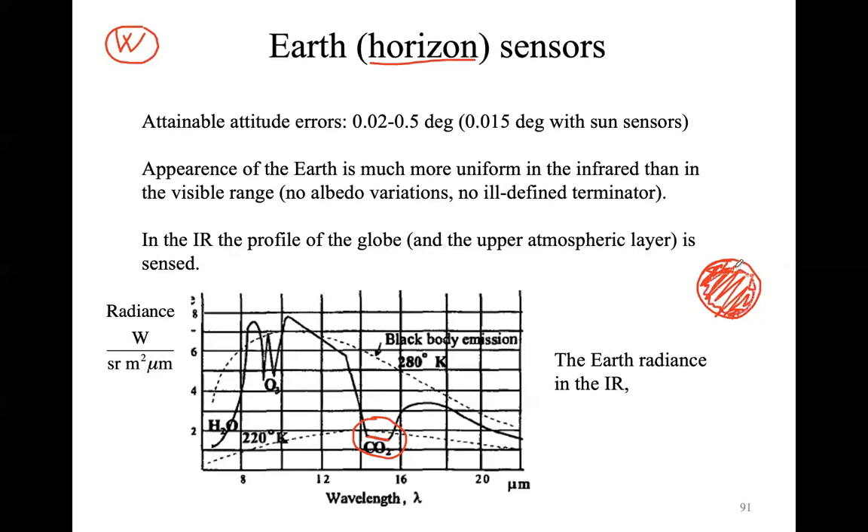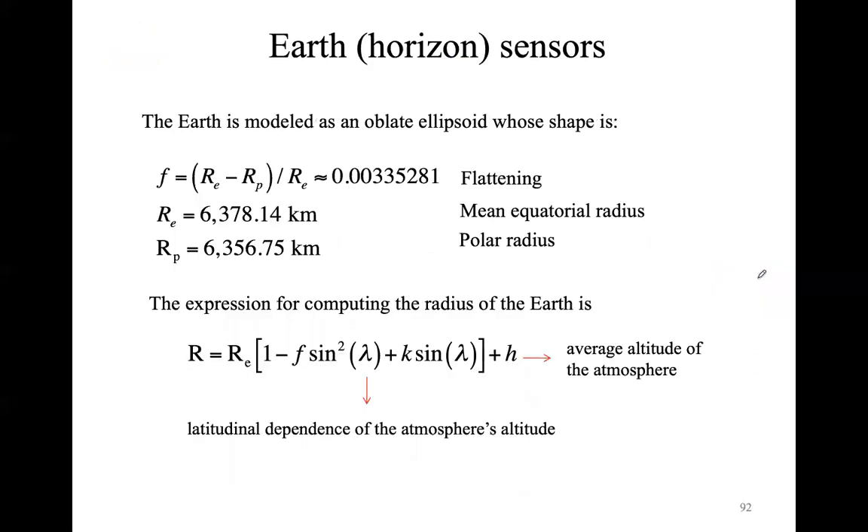The other problem with Earth horizon sensors is that since you are looking at a close object, you also have to take into account its shape. The Earth is not a spheroid — the radius is not equal in all regions. You have different radii at the equator and the poles, with a difference of about 22 kilometers. You have to take into account the flattening, which measures how oblate the body is.